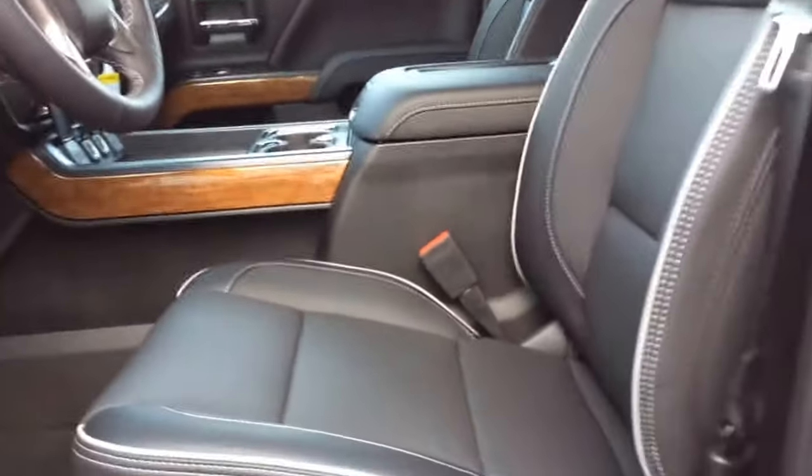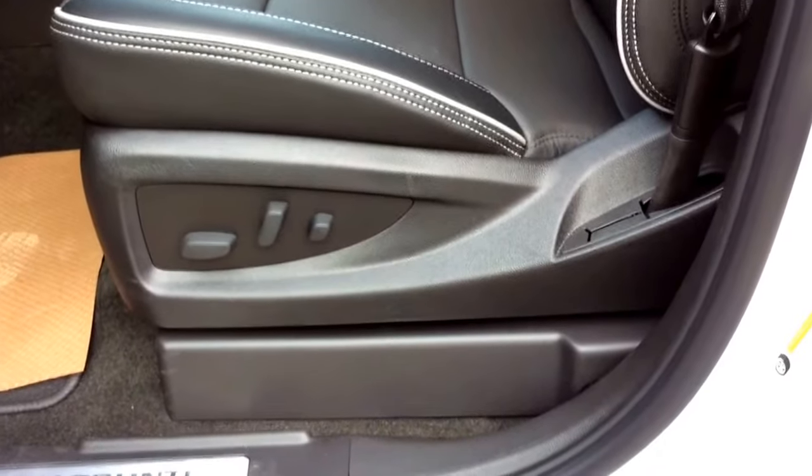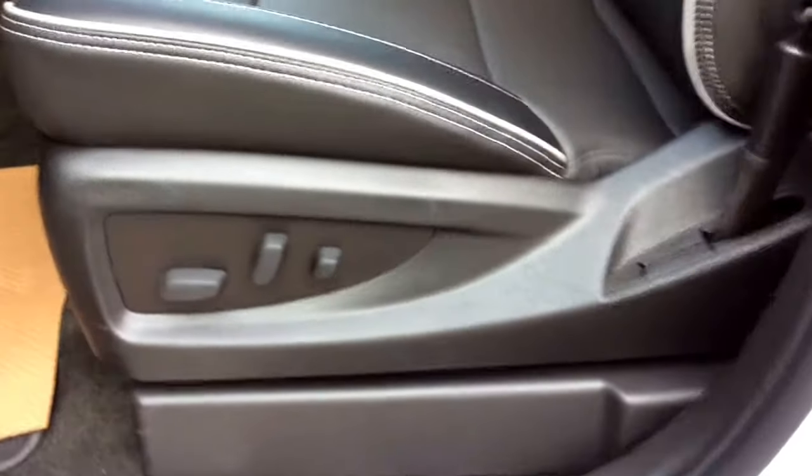Taking a look at the interior, you've got your jet black interior with leather seats. You've got your 12-way power seat adjuster including lumbar support for your driver's seat. You've got your carpet floor mats in here.